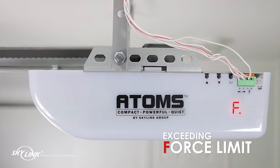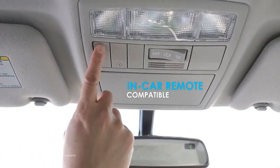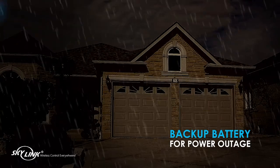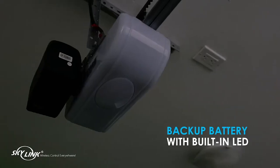Another important feature of this Skylink Adams garage door opener is the slow start and stop to avoid any untoward incident while opening or closing the door. This brand may be underrated in the market, but you can still find decent value-for-money products from Adams, like this garage door opener.